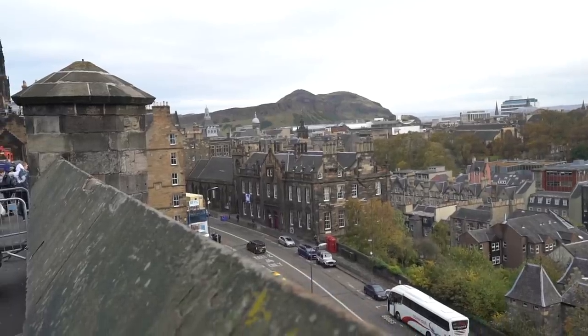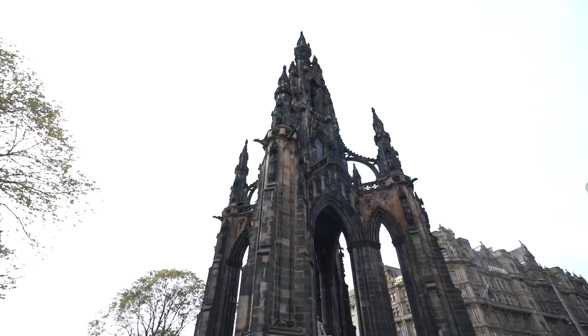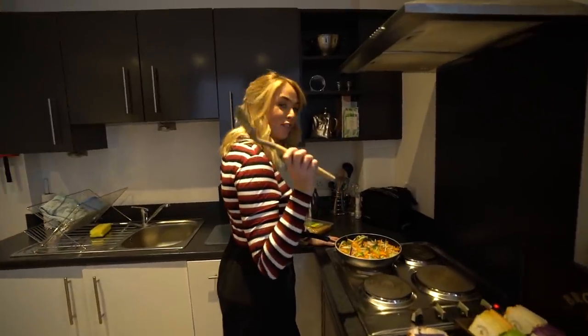That Scottish storm came right through and we made it back to the apartment just in time. We decided to have a bit of a chill and relax — someone had a snooze! Now it's later in the afternoon and we've decided to cook up some dinner. I am making stir fry.